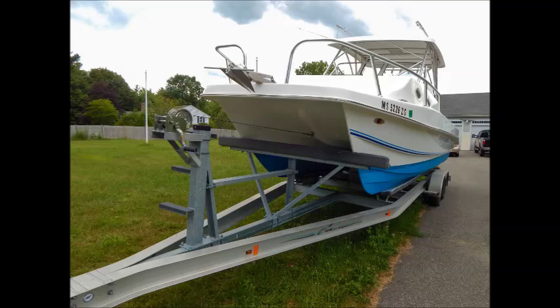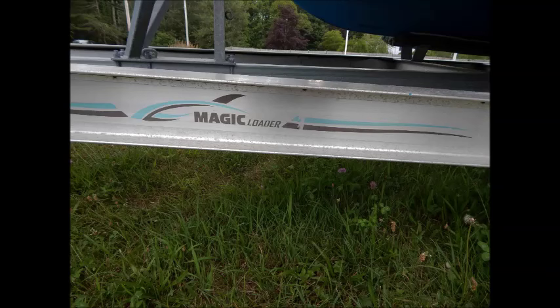Keeping yours — haul away today — also included is a twin-axle aluminum Magic Tilt trailer. Please contact Josh McLean, the listed broker, today. We'll see you next time.